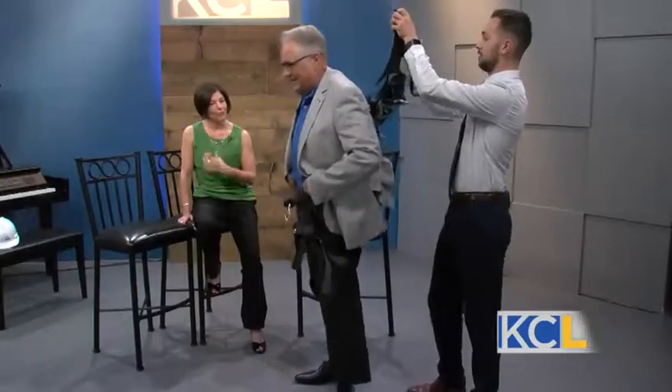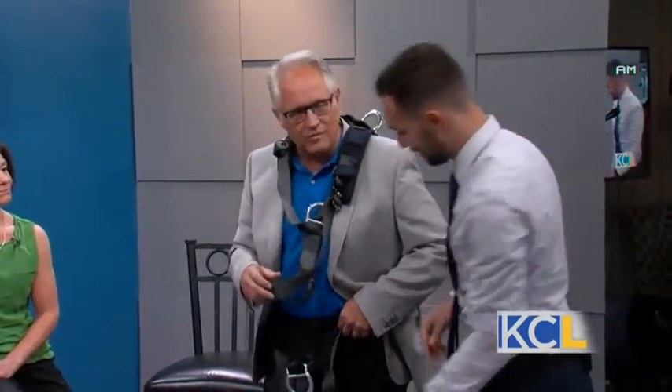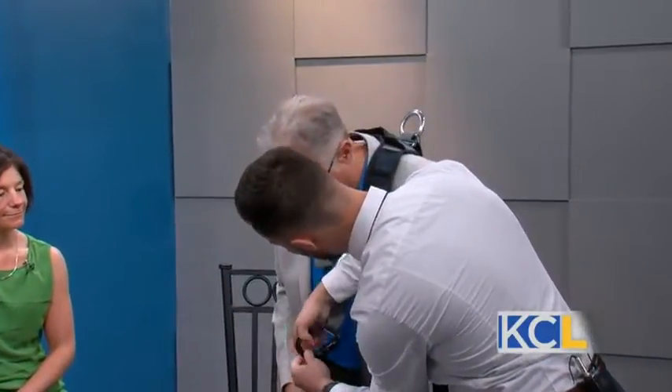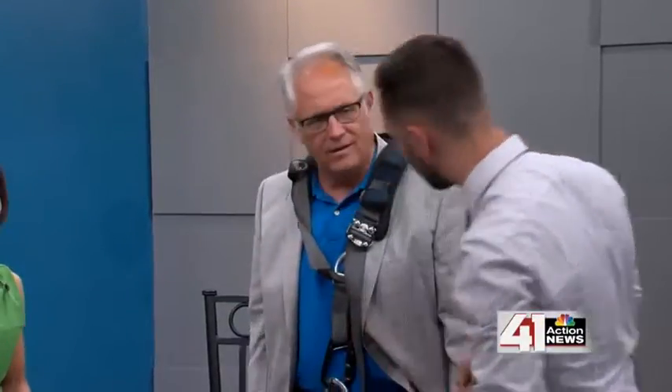Almost like jaw-dropping. And the thing is that you have to be working up there with this on. This is generally worn as you climb the tower and anytime you put yourself in a position where you might fall. If there's a potential to fall, you'll be wearing this and you'll be 100% tied off — always wearing this in that position, along with lanyards attached to anchor points.